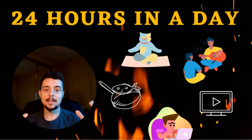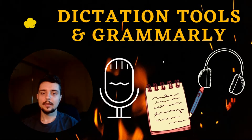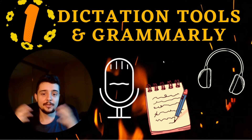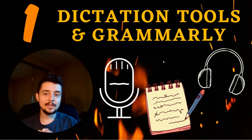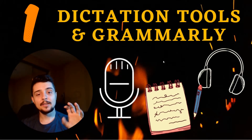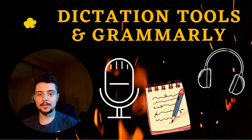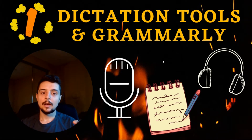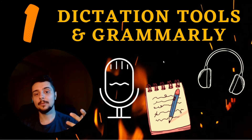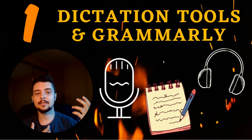First things first: as a medical student, sometimes we have to write essays, and I'm sure other students always have to write essays. Two things I like that really speed up this process — one is dictation tools. In Google Docs or OneNote there is a dictation tool where you click the button, start speaking, and it basically types out what you are saying. I use this to very quickly write reflection essays due in med school, and it takes probably half the time — if it would take 30 minutes normally, this probably ends up taking only 10 to 15 minutes.